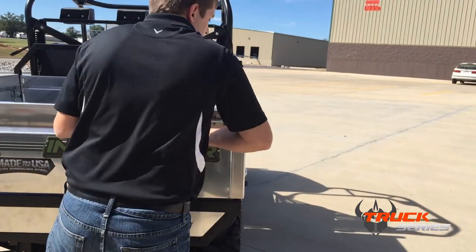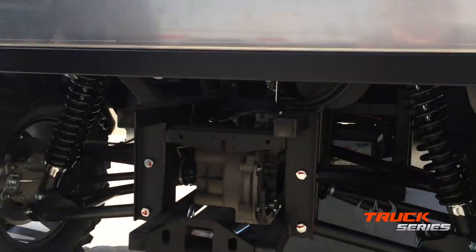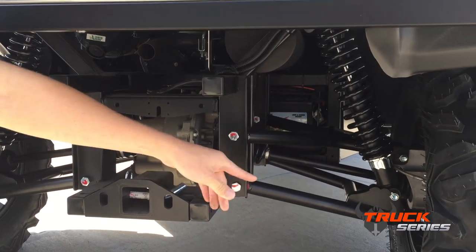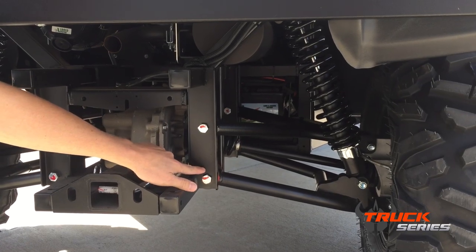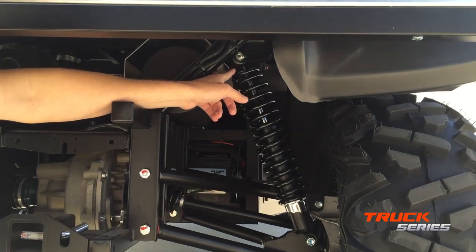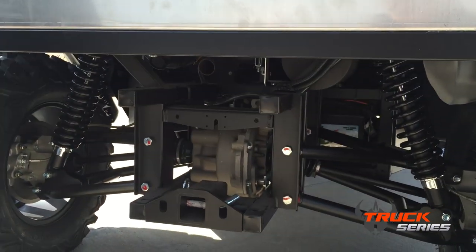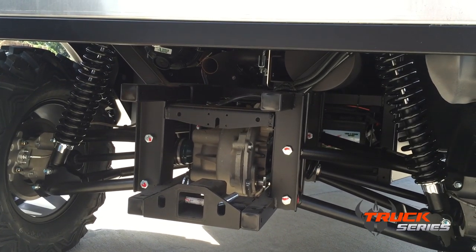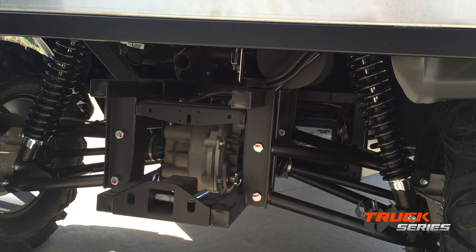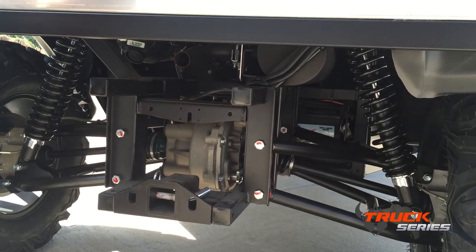Our suspension on this is similar to our Classic and our Cruise Series. You have a built-in 2-inch receiver where you can tow 2,100 pounds, inch-and-a-quarter A-arms, polyurethane suspension bushings, and adjustable shocks. You can even adjust the angle of the shocks — so if you're going to put a water tank or something pretty heavy in the Truck Series, you can move the shocks, make them a little bit more vertical, which is going to increase the ground clearance, make the suspension a little bit stiffer, and that's going to increase the handling. You also have an oversized rear differential.